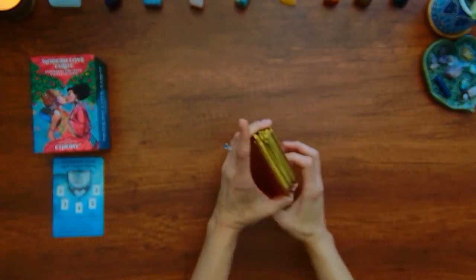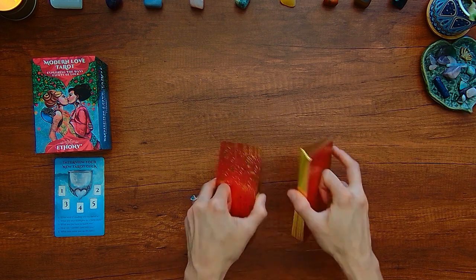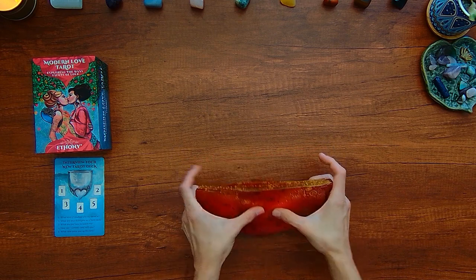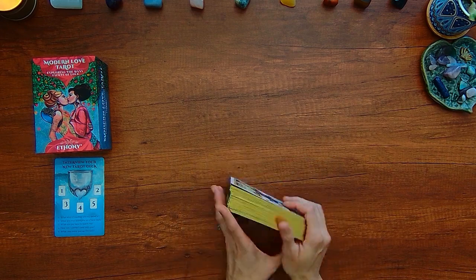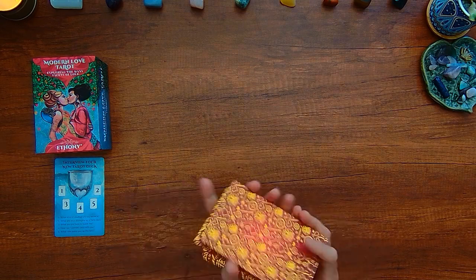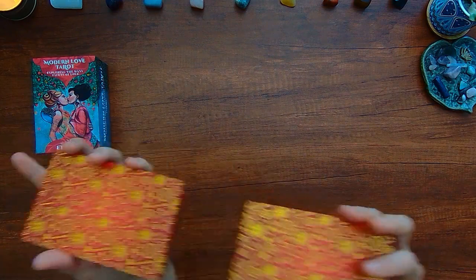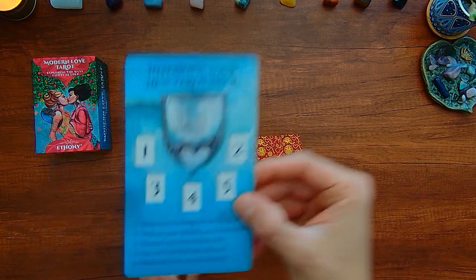So I'm gonna go ahead and see how these cards shuffle. I'll do the side shuffle. That's nice. Let's see if it's gonna fit in my hands. It's a little stiff but not too stiff. I feel like this will loosen up once it gets some more action. It's already kind of loosening up. For my hands, I can go ahead and shuffle them just fine. So I'm gonna go ahead and shuffle these a bit more and then get into this tarot deck interview.